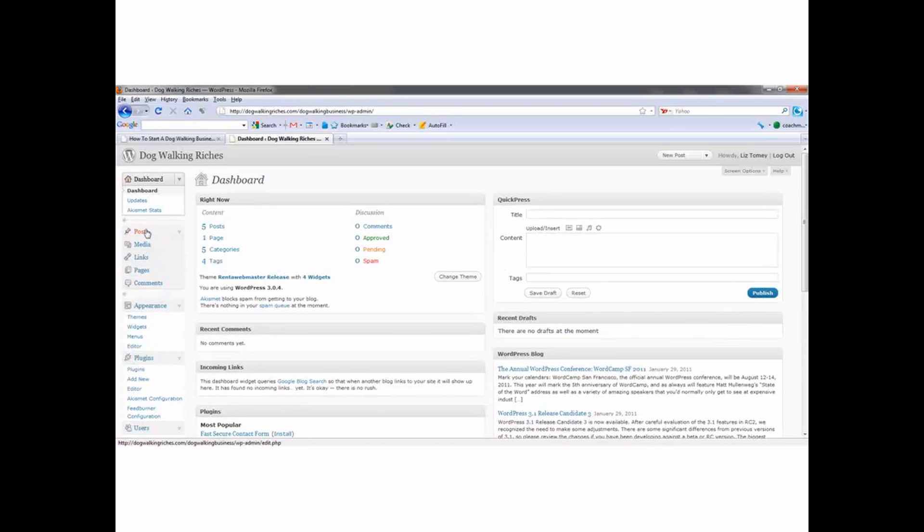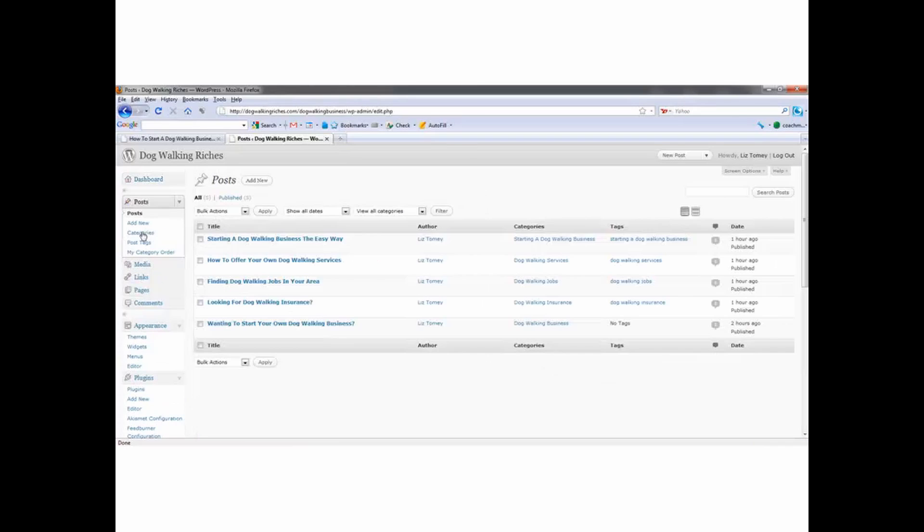If we come in here and go to Posts — 'Starting a dogwalking business the easy way.' Category: starting a dogwalking business. Tag: starting a dogwalking business. Dogwalking services — same thing. Dogwalking jobs. Looking for dogwalking insurance. And dogwalking business — now this one I didn't put a tag on. I need to go back in there.